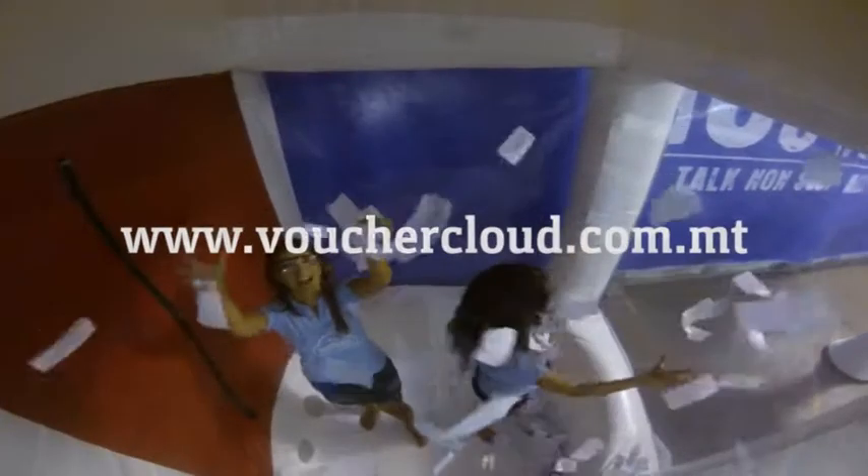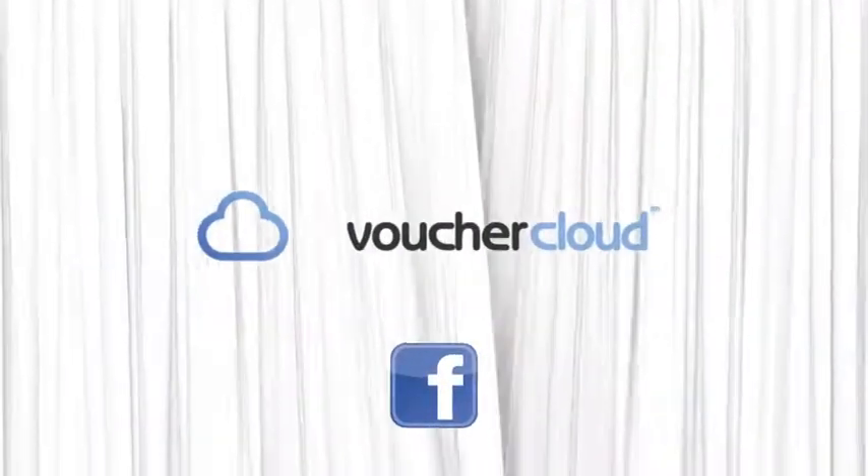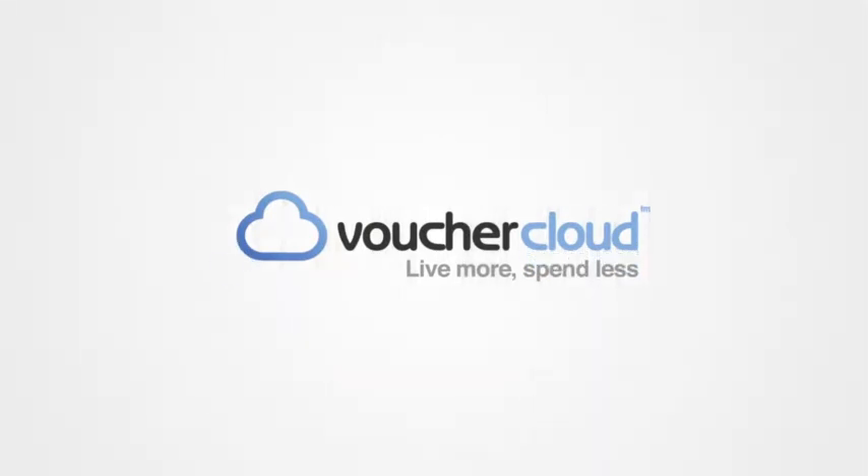Visit www.vouchercloud.com.mt or find us on Facebook. Voucher Cloud — Live more, spend less.